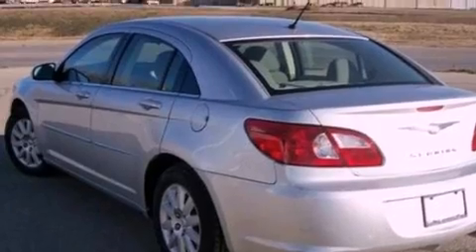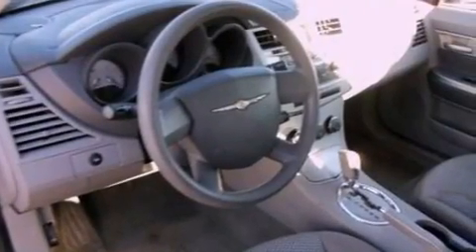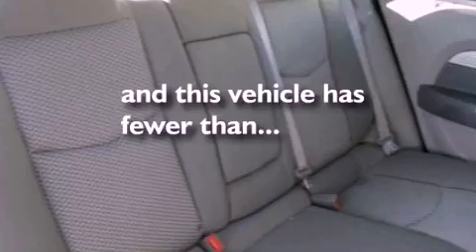Features include a multi-link rear suspension, a low-tire pressure indicator, cruise control, a CD player, a four-wheel independent suspension, privacy glass, an anti-lock braking system, side curtain airbags, full-power accessories, and this vehicle has fewer than 69,000 miles on the odometer.